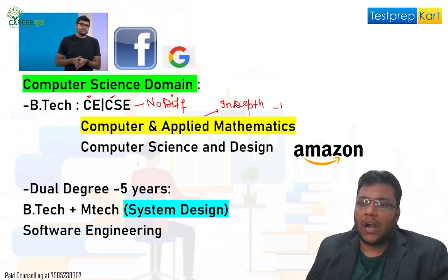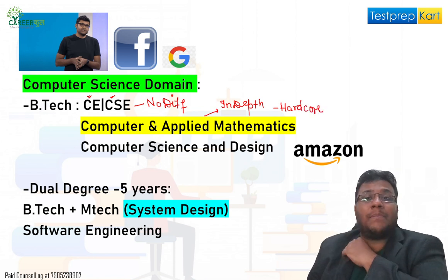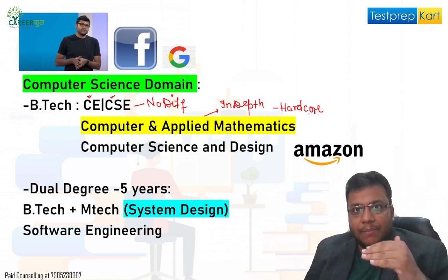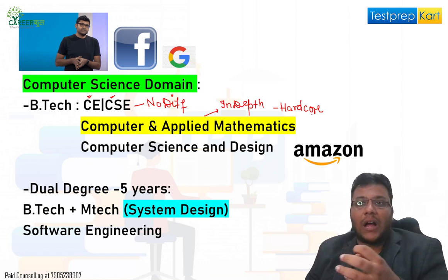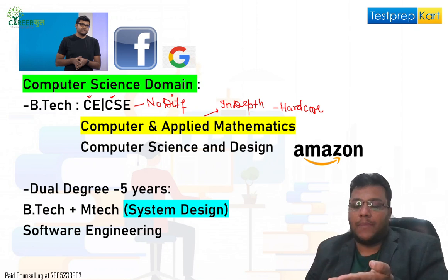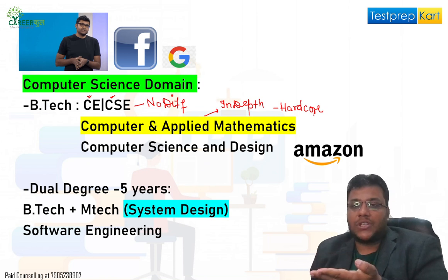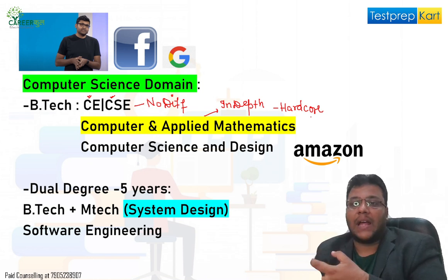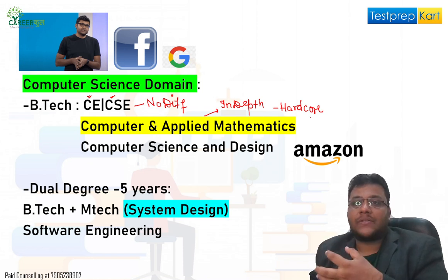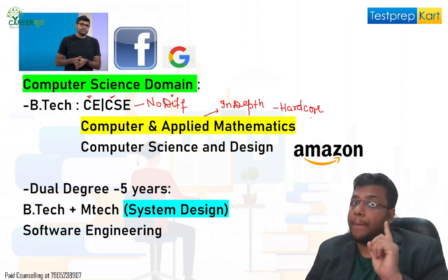Then you have Computer and Applied Mathematics, which becomes a little more in-depth — more hardcore computer science. Applied mathematics is the basis for computer science. Whenever you want to build a computer from scratch, developing an operating system, a programming language, or a compiler, you use a lot of mathematics. When you go into AI also, that is applied maths. So this branch is for students who are more interested in the deeper theoretical side.